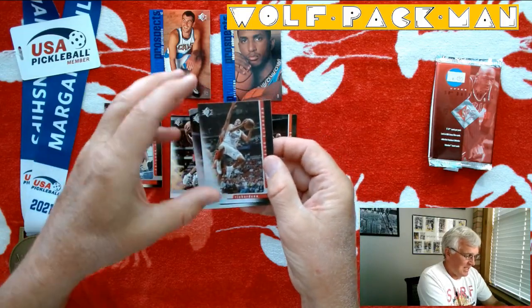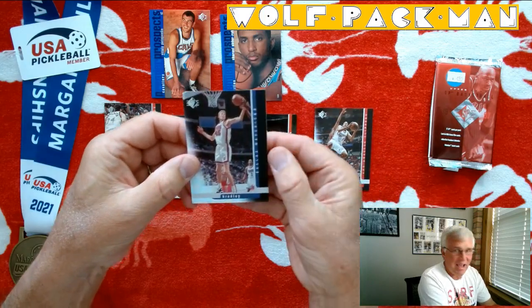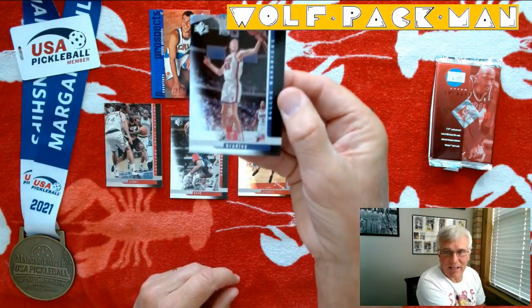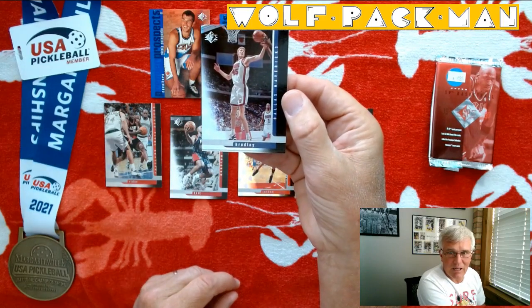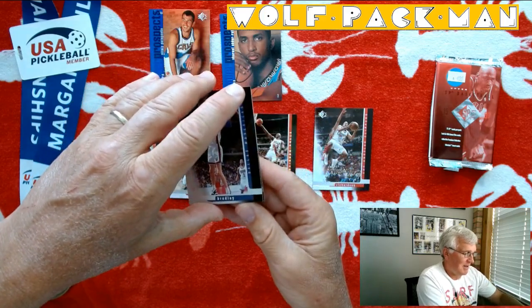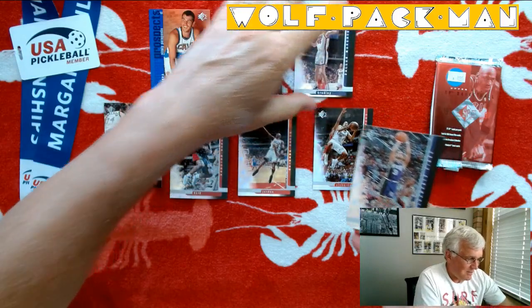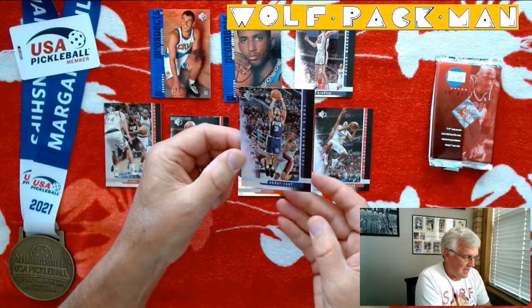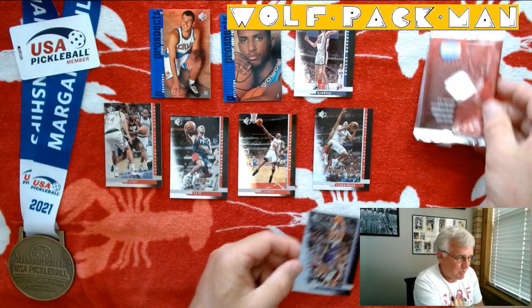Poo Richardson. Sean Bradley. I always like Sean Bradley. I always think of him in that movie with Michael Jordan and the cartoon characters — it's slipping my mind. I always like Sean Bradley cards. And then Mahmoud Abdul-Rauf is the last card in this pack.